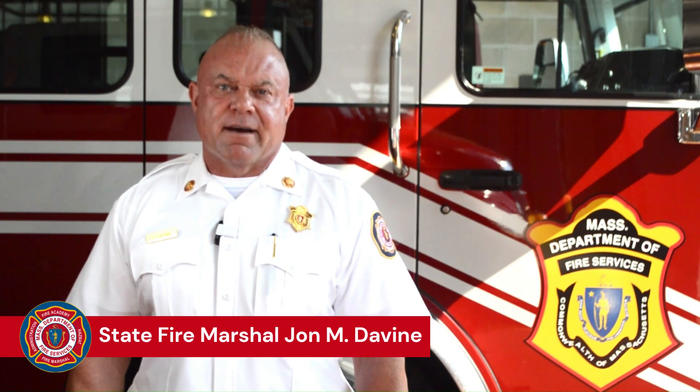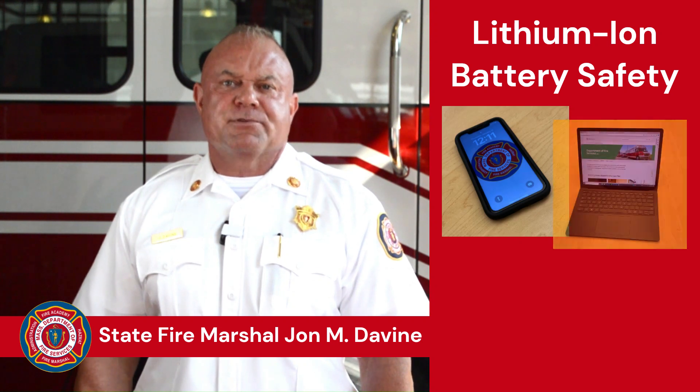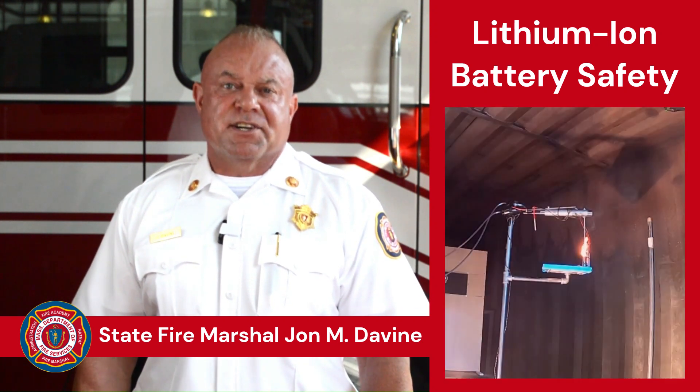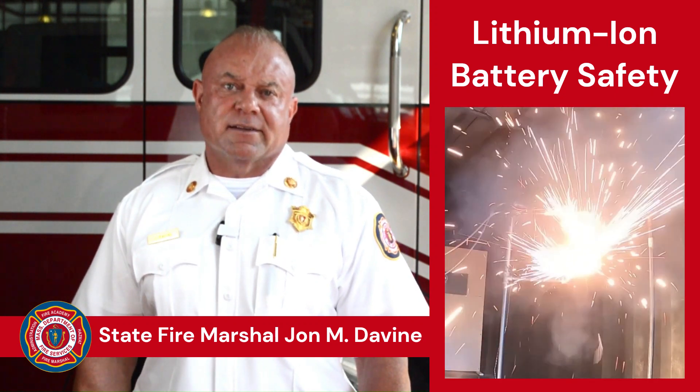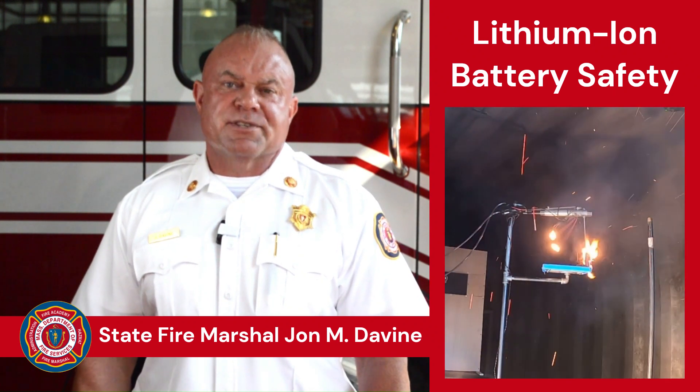Hi, I'm State Fire Marshal John Davin. Lithium-ion batteries power everything from phones and laptops to e-bikes and electric vehicles. But these batteries can cause a serious fire or explosion if they're misused or defective. Here are some tips for storing, charging and using them safely.